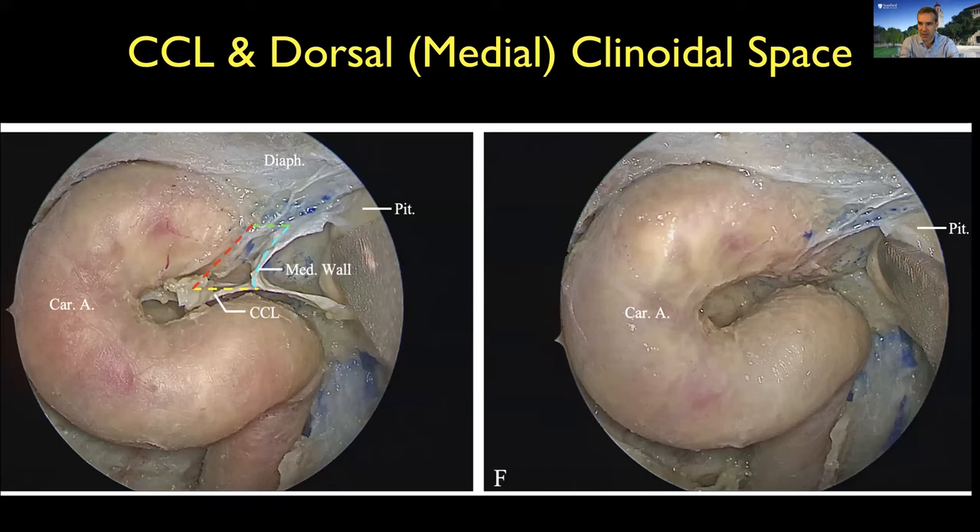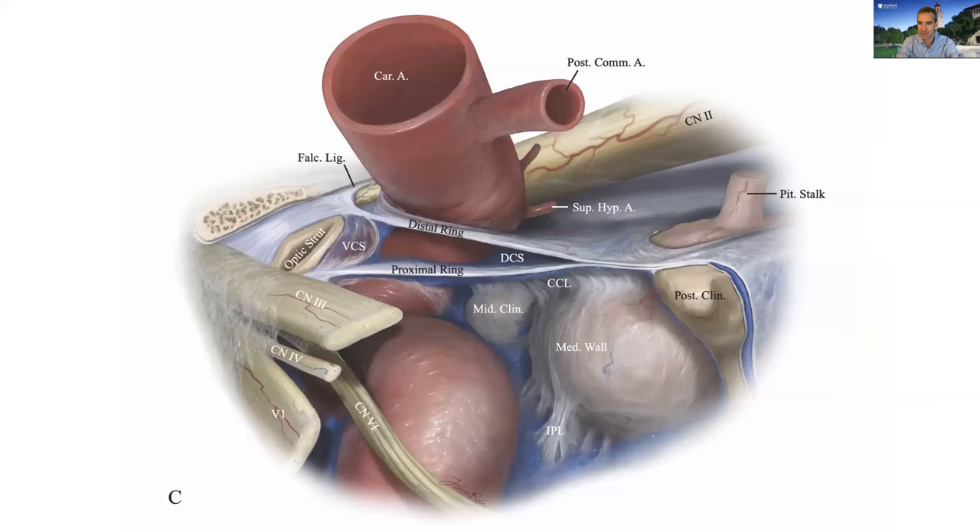This new concept of the clinoidal space — in particular what we call the dorsal or medial clinoidal space — is differentiated from the ventral or lateral one, which is the one we expose through a clinoidectomy via an open approach. Looking from behind, you can see the distal ring, the proximal ring or CCL, the pituitary gland, and the medial wall — we're looking inside the cavernous sinus. Tumors can extend into both the ventral and dorsal clinoid spaces, so it's important to understand both.